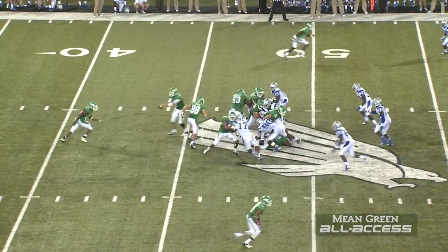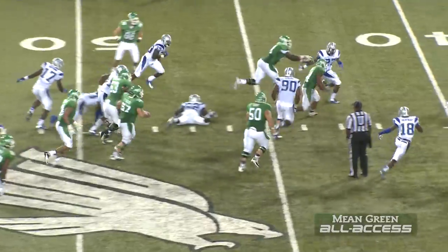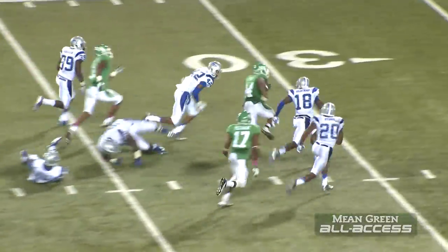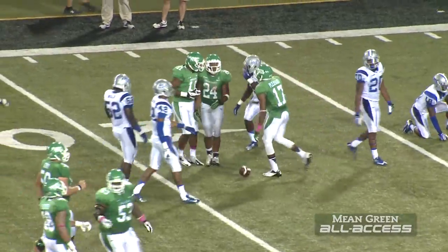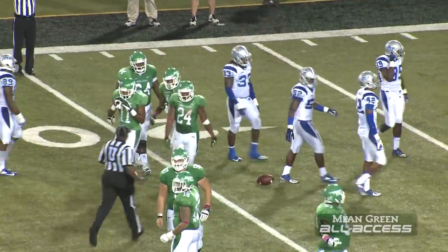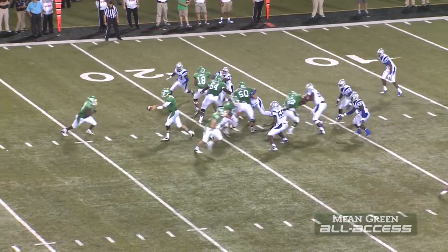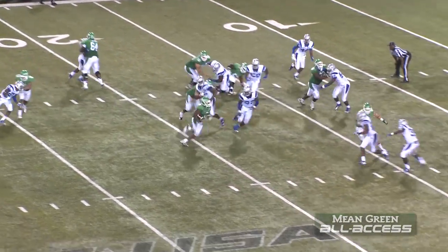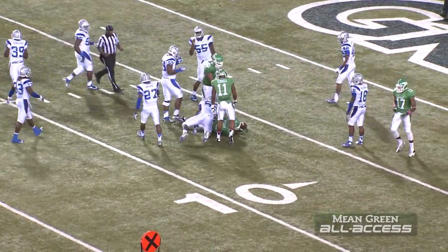Third and 14 for North Texas from their own 48. They're going to run it again. Bird out left, finds a little bit of a seam and runs through it. 40-35-30. Bird still going to the 25, and a worn-out Blue Raider defense finally catches him at the 20-yard line. A battering ram. On second and 8, North Texas at the 18-yard line of Middle Tennessee. Stretch handoff right, Pegram through a hole, 10, and spun down for a first down.